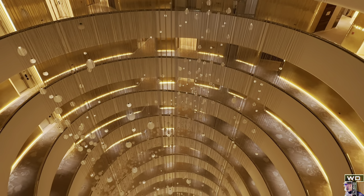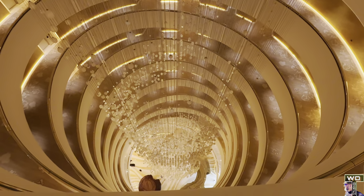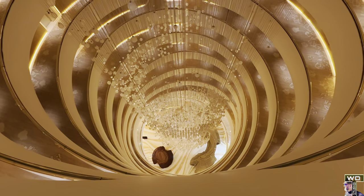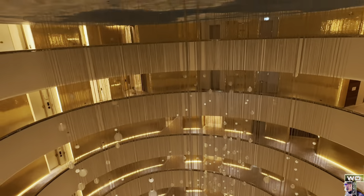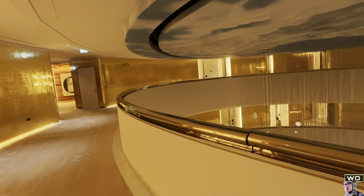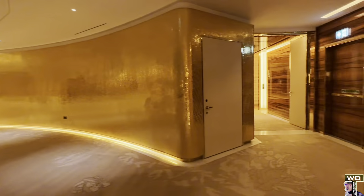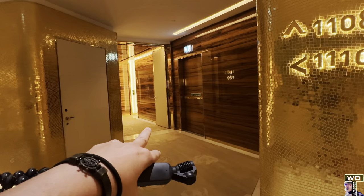I think the major talking point about this hotel is this chandelier — or I'm not sure if it is a chandelier, but it's beautiful lighting. So beautiful, very beautiful. I'm going to quickly show you this area, and this is where you enter my room.